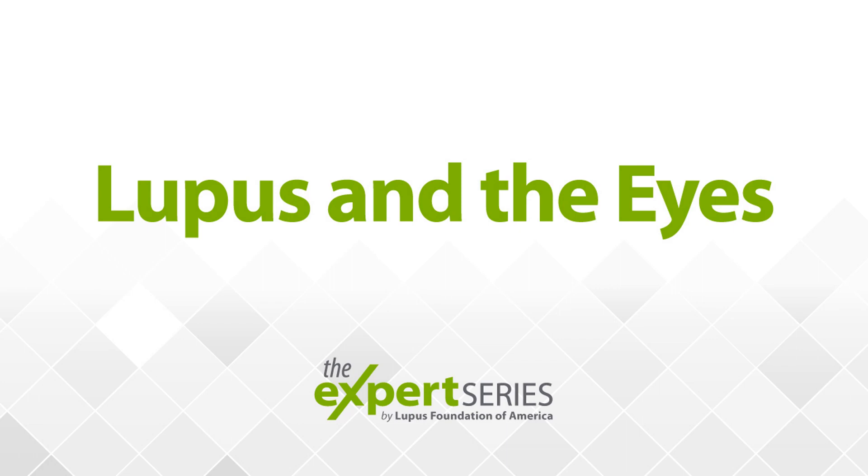Welcome to the Expert Series, brought to you by the Lupus Foundation of America. Our health education team is here to bring you experts in lupus to discuss topics to help you live better. Thank you for tuning in to today's episode. My name is Alyssa, and I'll be your host. I am very excited to welcome Dr. Michelle Petrie, who will help us understand a little bit more about lupus and the eye.